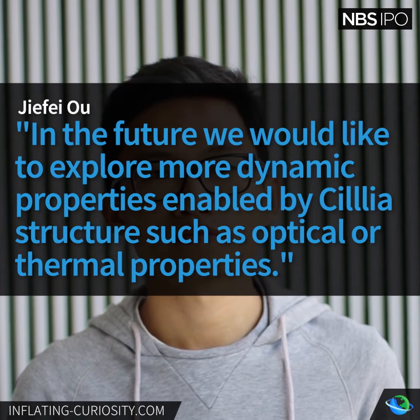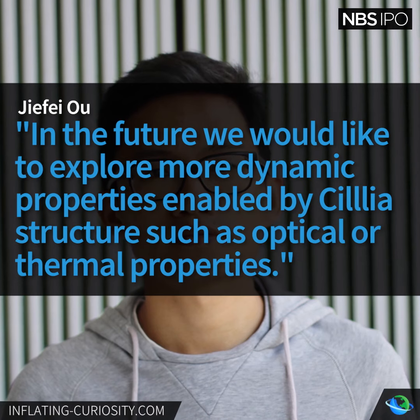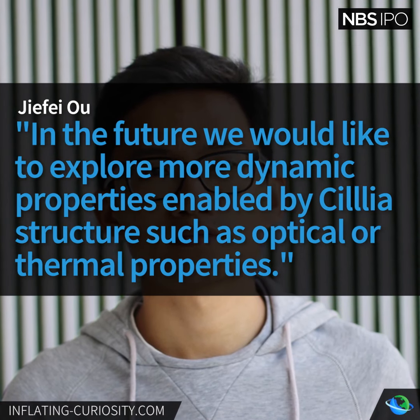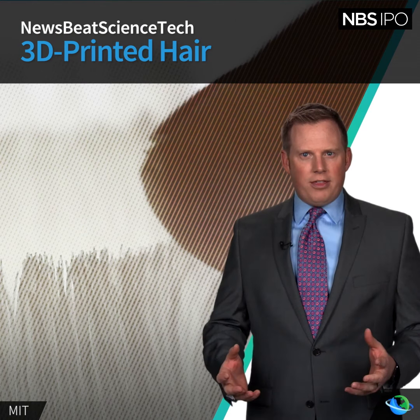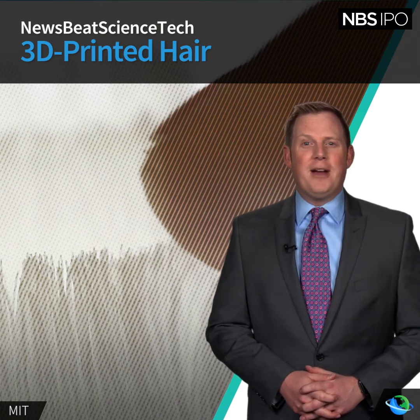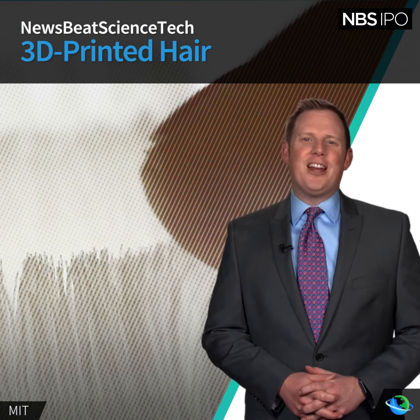Research assistant Yifi Owu told Newsbeat Social: "In the future we would like to explore more dynamic properties enabled by Celia structures such as optical or thermal properties," highlighting that new fabrication methods will allow them to design new materials. Who knew the future would be so hairy? For Newsbeat Social, I'm Chad Carter.